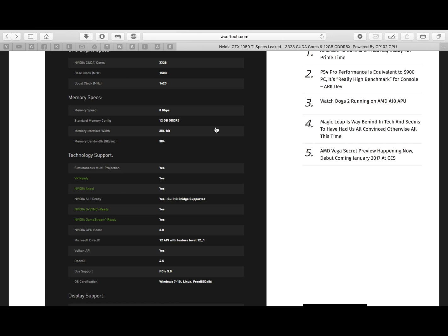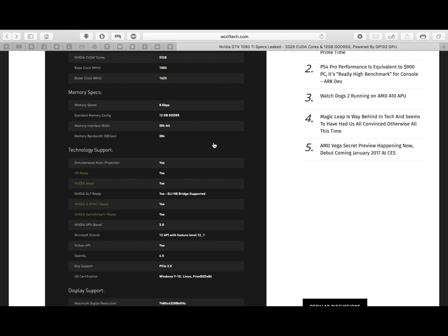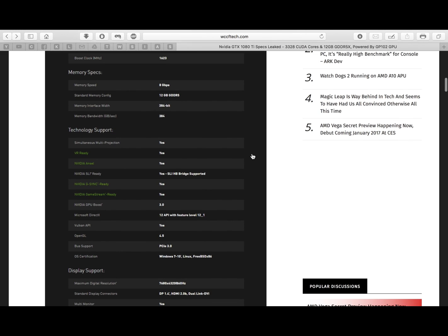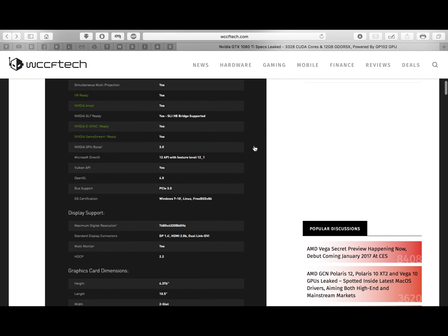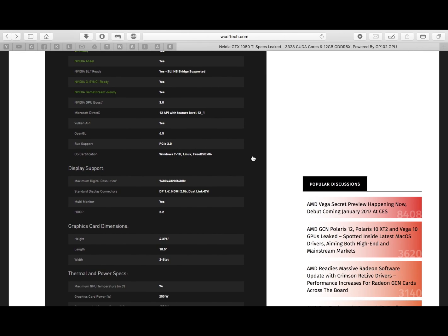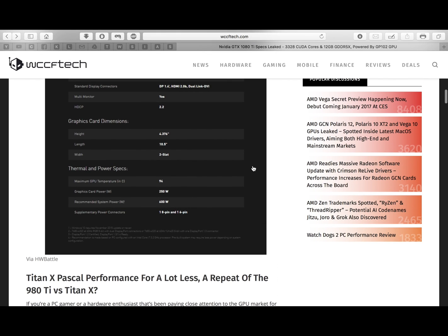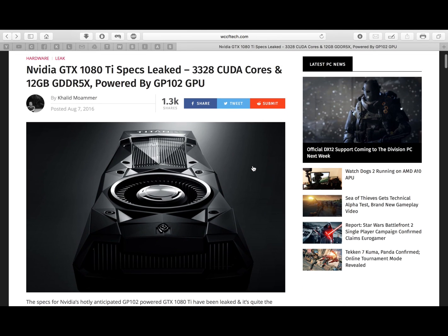The memory interface will be 384-bit, same as the Titan X. Memory bandwidth is expected to be around 420 gigabits per second. It will support SLI and HB bridge, as well as a PCIe 3.0 slot. The standard display connectors will be the same as the Titan X Pascal.